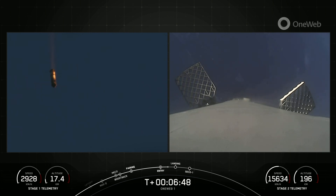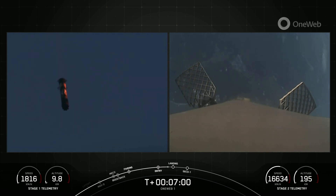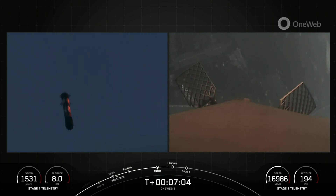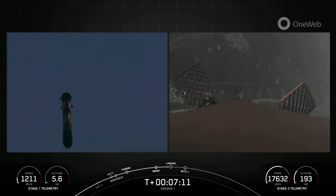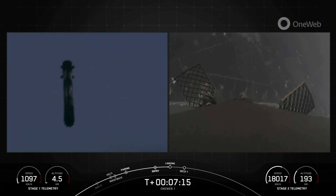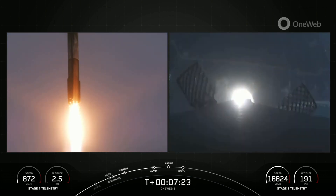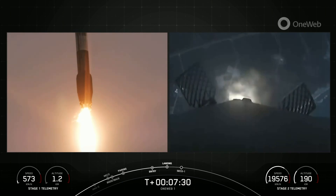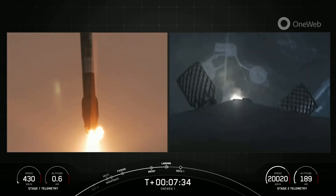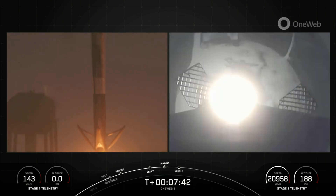Stage two continues to be on a nominal trajectory. We are getting some spotty camera connectivity, but everything is looking good from stage two telemetry. You can see the first stage is coming down back towards landing zone one, and we will start our landing burn of that first stage in just about 10 seconds. You can see the Cape Canaveral coast on your screen on the right. Stage two FTS is safe. There is the start of our first stage landing burn. Stage one landing burn. Stage one landing leg deploy.